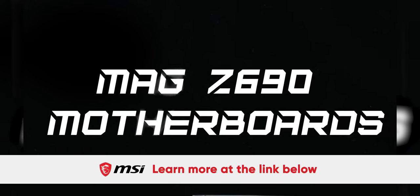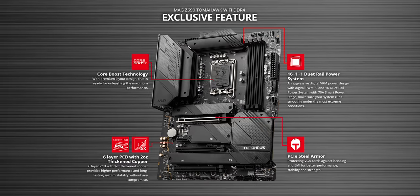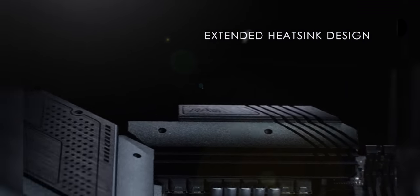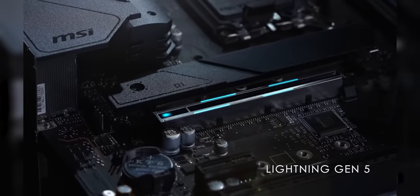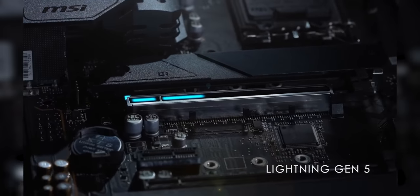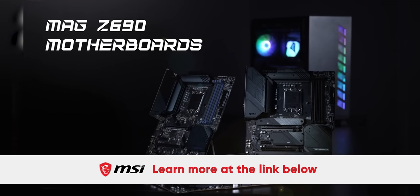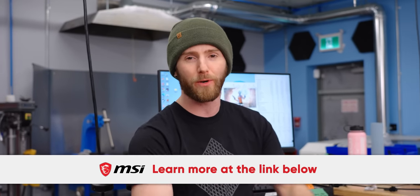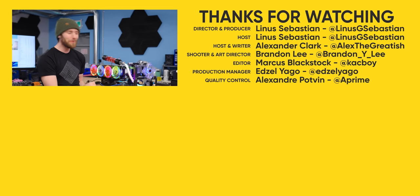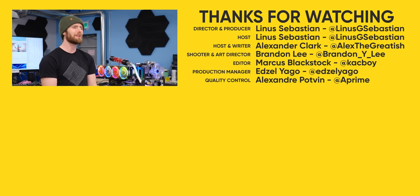MSI's Meg Z690 series is a great fit for your 12th gen Intel processor. There's both the Torpedo, which supports DDR5 memory, and the Tomahawk, which supports DDR4. Both motherboards have an extended heat sink design with an M.2 thermal solution for their quad M.2 connectors and feature PCIe gen 5 for future M.2 SSDs and graphics cards. They've both got Wi-Fi and 2.5 gig LAN. If you guys enjoyed this video, you might enjoy our AliExpress PC or the other Wish one.